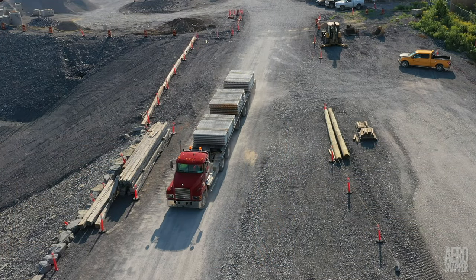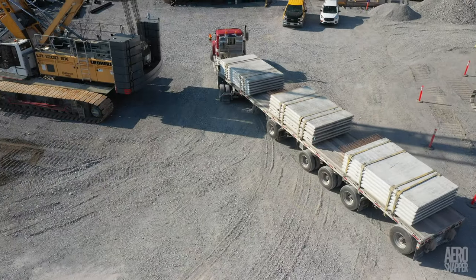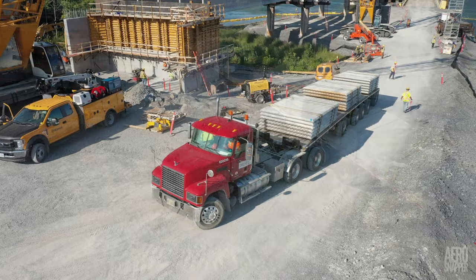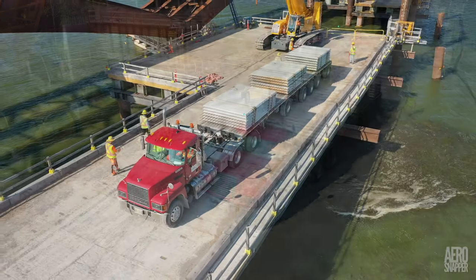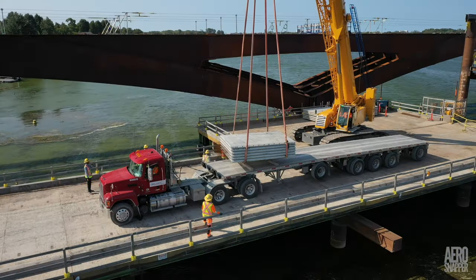But we haven't seen the last of the D-Cast drivers. On Friday morning, the first of the concrete slabs that will top the steel structure arrived — and there'll be many more, some delivered by familiar faces.